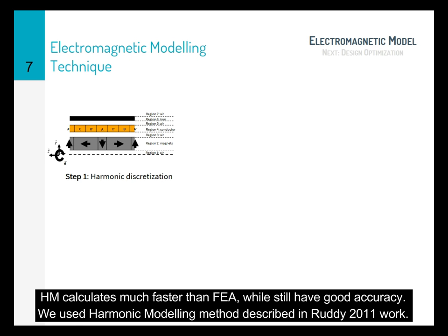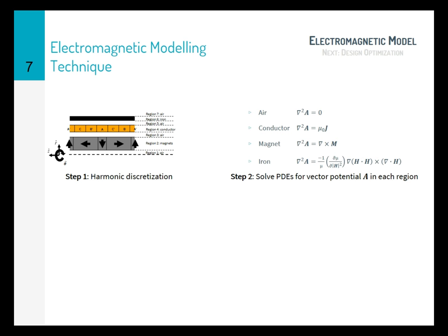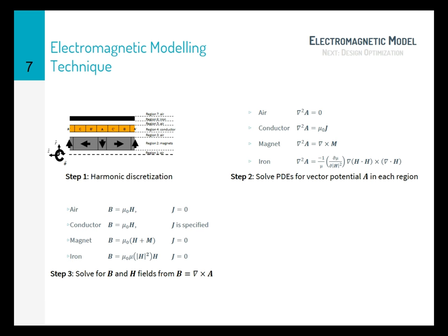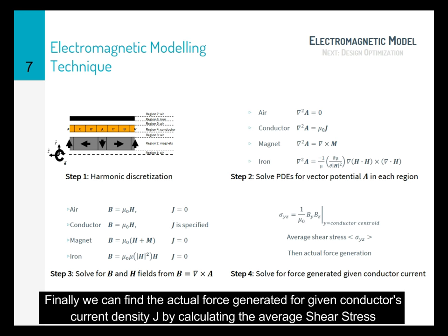Harmonic modeling has been known to calculate much faster than FEA whilst having very good accuracy. We use the harmonic modeling method described in Ruddy 2011. The motor is divided into regions based on material properties and field orientation. We then solve the partial differential equation to get a general equation for the magnetic vector potential A in each region. From here, we can solve for B fields and H fields in each region by applying the boundary conditions. Finally, we can find the actual force generated for a given conductor current density J by calculating the average shear stress.